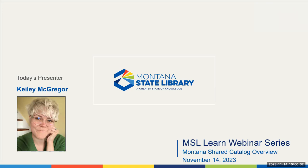Thanks. Good morning, everyone. As was just said, my name is Kylie McGregor, and I am the trainer for the Montana Shared Catalog. If you don't know what the Montana Shared Catalog is, you're going to learn about that today. And if your library is a member of the Shared Catalog but you're still kind of fuzzy on what that means, you'll also learn about that today.